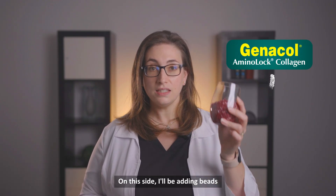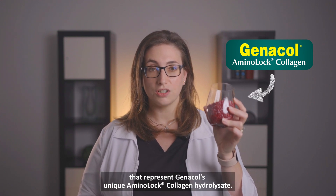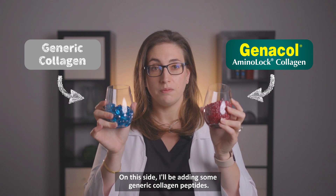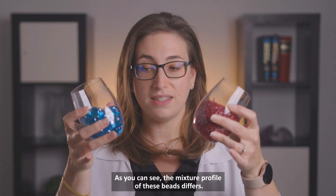I'm adding beads. In this side, I'll be adding beads that represent Genicol's unique aminolock collagen hydrolysate. On this side, I'll be adding some generic collagen peptides. As you can see, the mixture and profile of these beads differ.